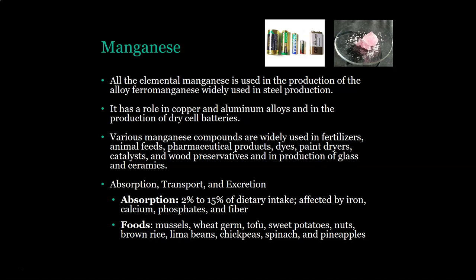Manganese compounds are also used in pharmaceutical products, dyes, paint dryers, catalysts, wood preservatives, and the production of glass and ceramics. It is absorbed at 2 to 15 percent of your dietary intake. The absorption is affected by iron, calcium, phosphates, and the fiber content of your dietary intake.